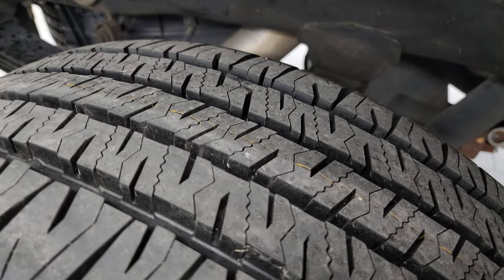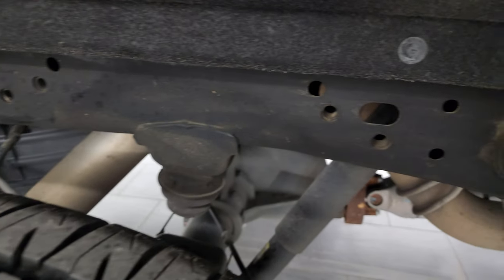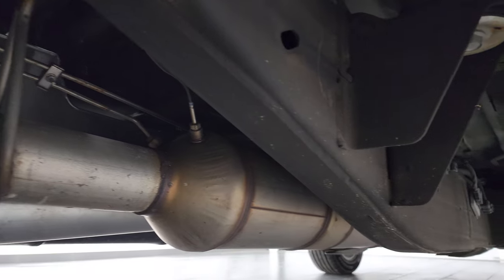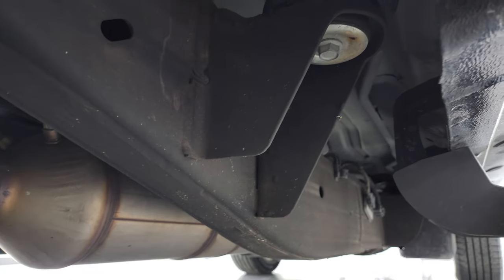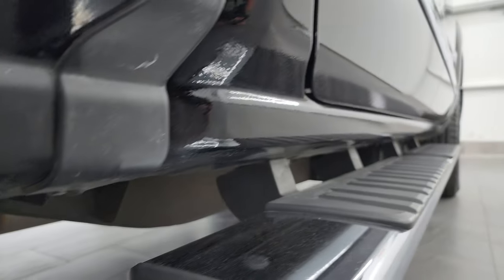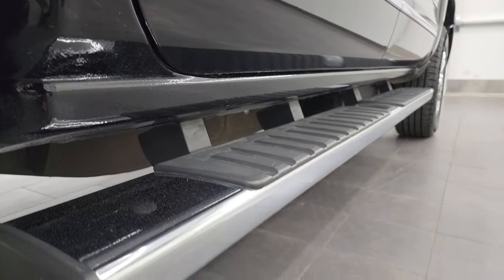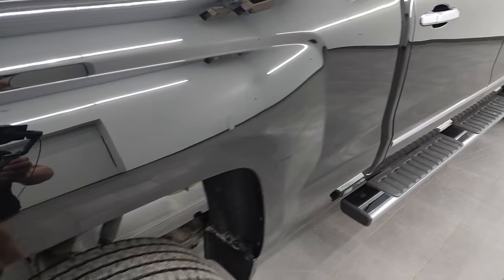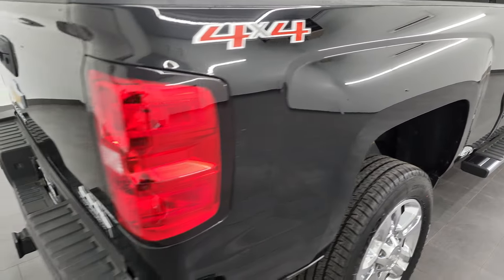The back tires are brand new as well and the frame and underbody is in fantastic condition — what you'd expect from a truck from Louisiana. It has all the remaining factory exhaust so it hasn't been altered in any way, and the lower rockers and cab corners are absolutely perfect. Factory chrome step bars coming around to the back of the vehicle.